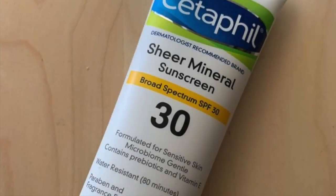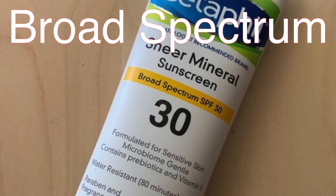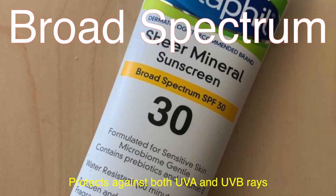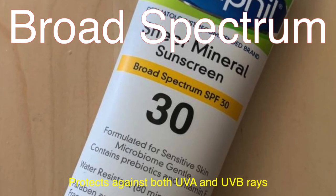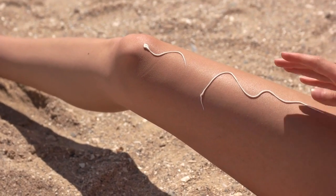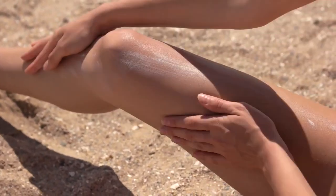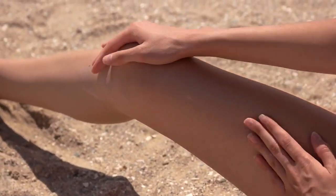You might have also noticed the term broad-spectrum on sunscreen bottles. This is really important because it means the sunscreen protects against both UVA and UVB rays. Remember, UVB rays cause sunburn, but UVA rays can lead to premature aging and skin cancer. So a broad-spectrum sunscreen gives you a more complete protection package. If your sunscreen doesn't say broad-spectrum, it's only protecting you from UVB rays, which leaves your skin vulnerable to other damage.